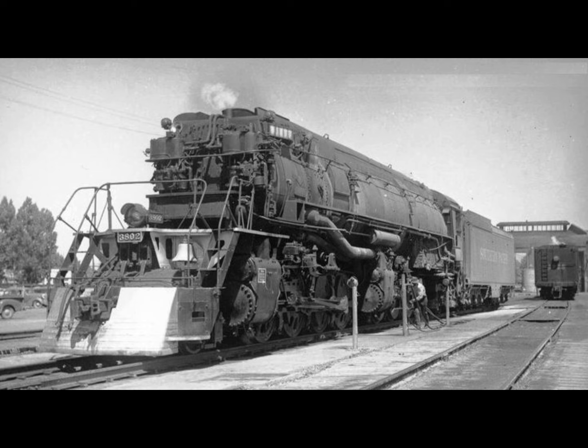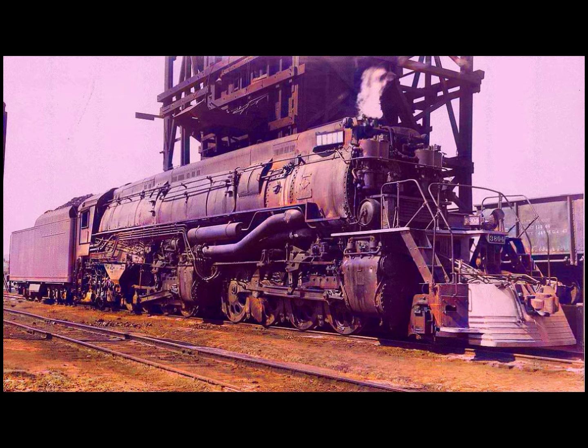They just didn't generate enough horsepower on the cheap coal that the Northern Pacific had hoped for. At this time, each railroad could custom order any wheel arrangements to any design, making every new order a custom job, so when other railroads ordered the 2-8-8-4 wheel arrangement they made changes that improved upon the Northern Pacific design.